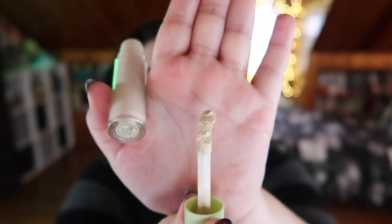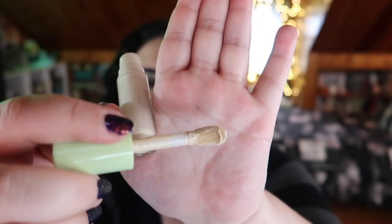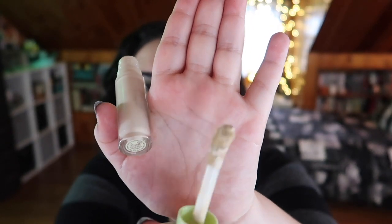Along the same lines I picked up their concealer, also in the shade Cream. I have to say this has the strangest doe-foot applicator — it's wide and scooped, so weird when I first started using it. But I've been using both the BB cream and the concealer for a little bit and honestly I'm pretty impressed so far, though I haven't thoroughly tested them yet.